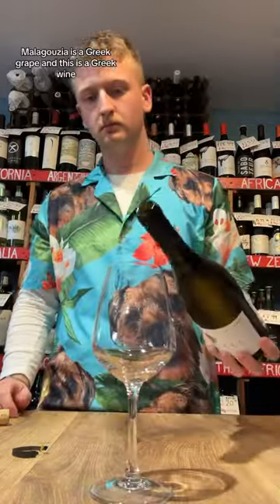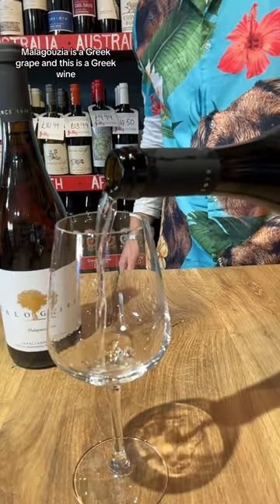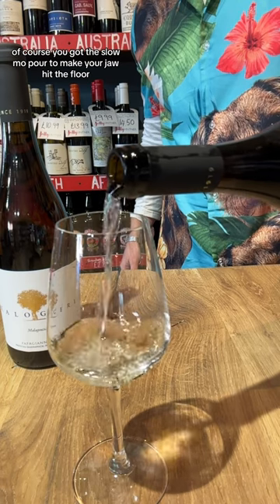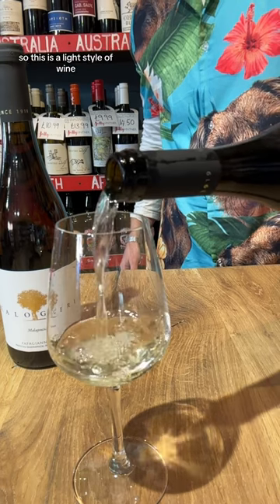Today we've got this Caligari by Papagianikos, which is 100% Malagazea. Malagazea is a Greek grape and this is a Greek wine. Of course we've got the slow-mo pour to make your jaw hit the floor.